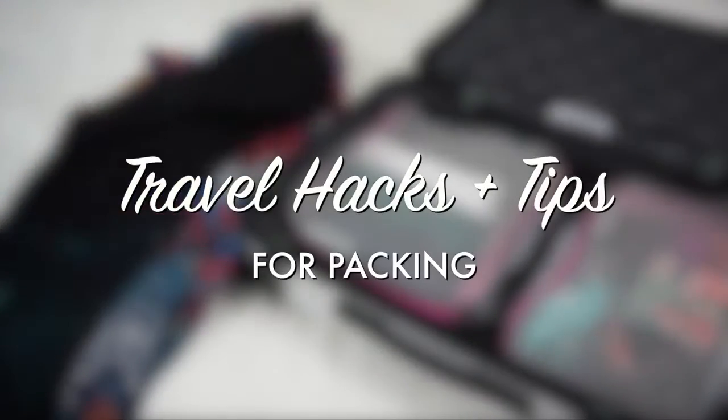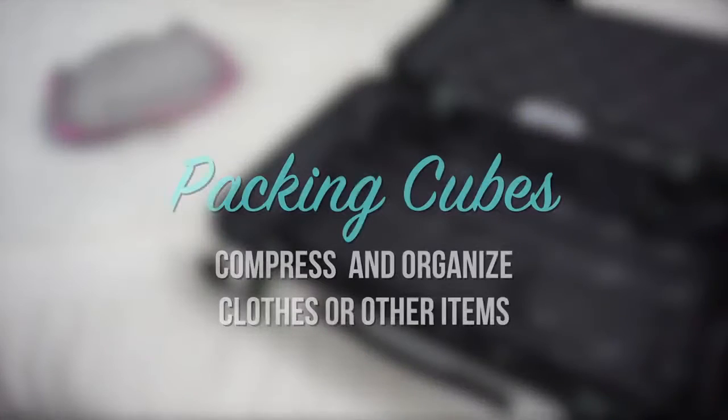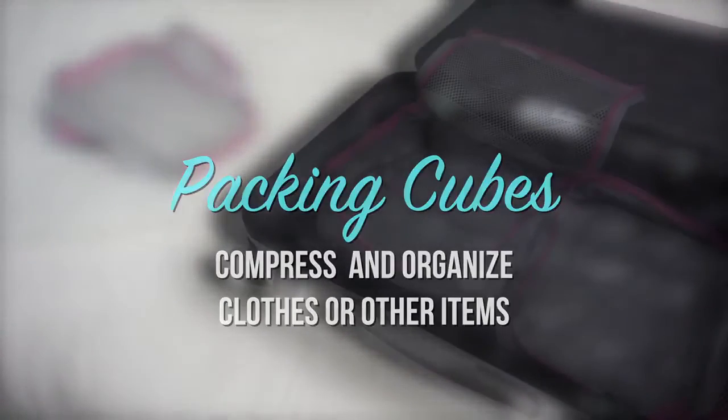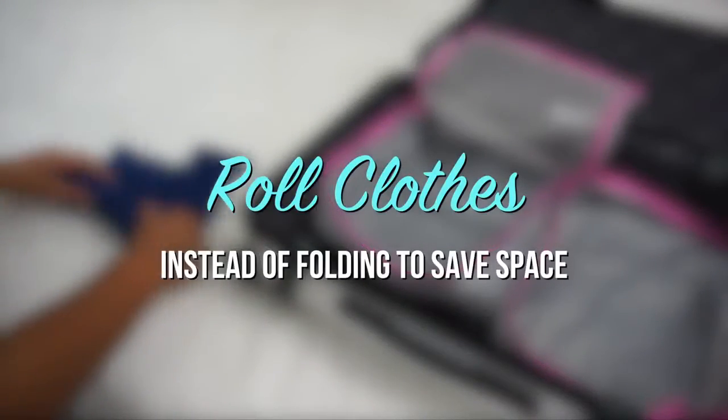Hey everyone! Today's video is all about travel hacks and tips for packing. Use packing cubes to compress and organize clothes or other items. Roll your clothes instead of folding to save space.